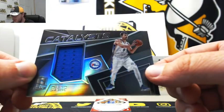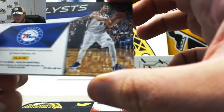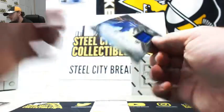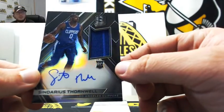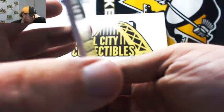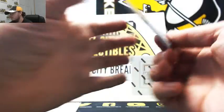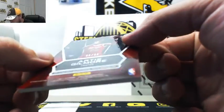Catalyst jersey — Dario Saric of the 76ers, 114 of 199. Number four — Robert R. Got a rookie jersey autograph — Sindarius Thornwell for the Clippers, number 13 of 299. Number three — Hector M. Illustrious Legends — Artis Gilmore for the Bulls, number 36 of 99. Number six — Corey W.